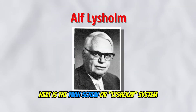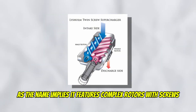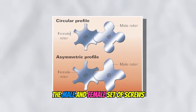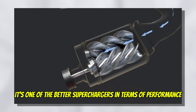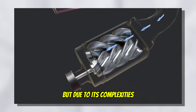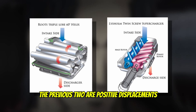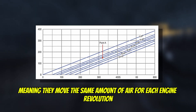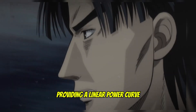Next is the twin screw or Lysholm system. As the name implies, it features complex rotors with screw-shaped lobes to compress air as it passes through. The male and female set of screws compresses this air to create a greater boost in power. It's one of the better superchargers in terms of performance, but due to its complexity is much more costly. The previous two are positive displacements, meaning they move the same amount of air for each engine revolution regardless of RPM. This also means they can make boost immediate even at low RPMs, providing a linear power curve.